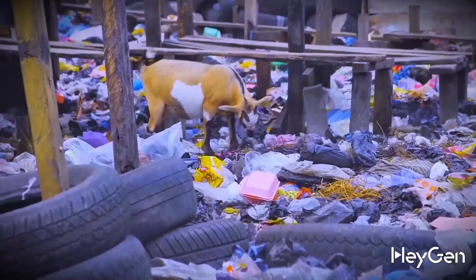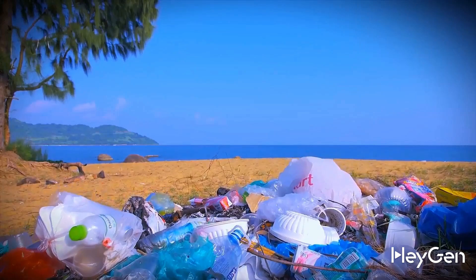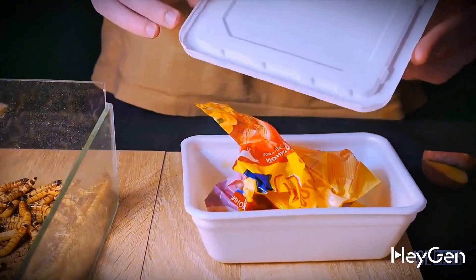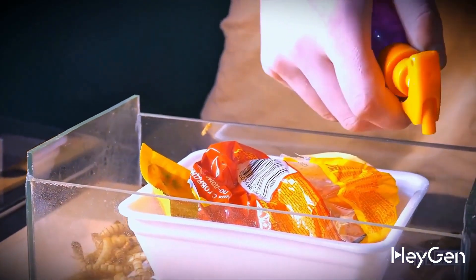Now this plastic won't last for decades or centuries decomposing in a landfill or in the ocean next to a box of instant noodles. We couldn't ignore that either, so we gave the larvae a noodle box along with the lid, packaging film, and spice packets. To add some juiciness to this crunchy trash, we lightly sprayed it with water.